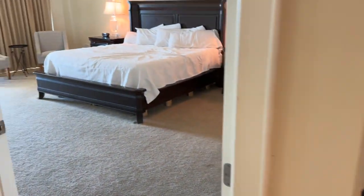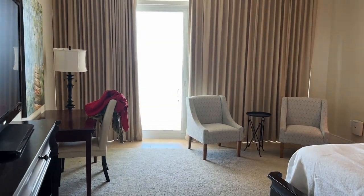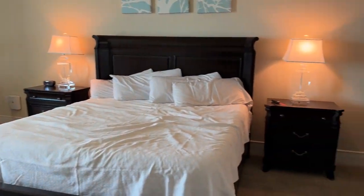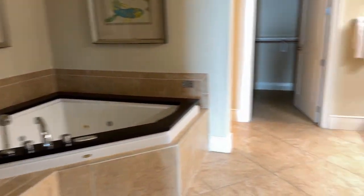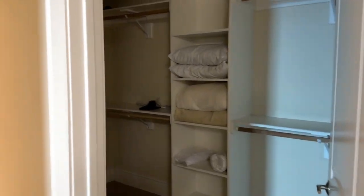Then we'll head into the master bedroom — again, your own TV. There's a desk and an amazing view of the water, which I will show you. Seating area, dresser — everything you could need — as well as a shower and a tub. Lots of space and a huge closet also.